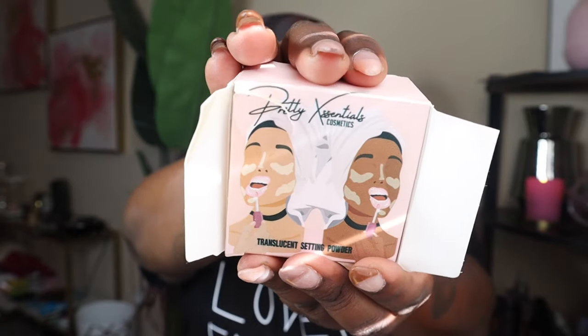Let me check on the status of the other people because I'm ready to go. So we're going to talk about some stuff that got out of my PO box. The first thing is this setting powder — I actually used it today under my eyes. Usually I'll use Huda Beauty or Laura Mercier, but today I decided to try a product from one of my subscribers because she sent it to me. It's called Pretty Essentials Translucent Setting Powder.